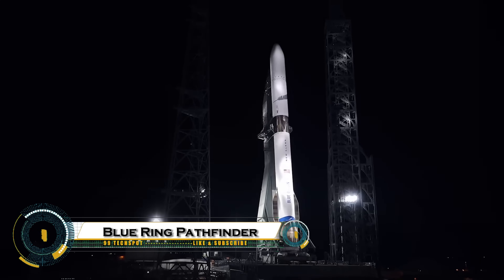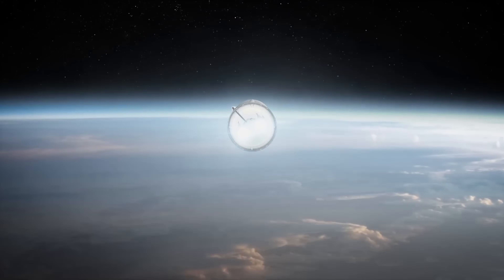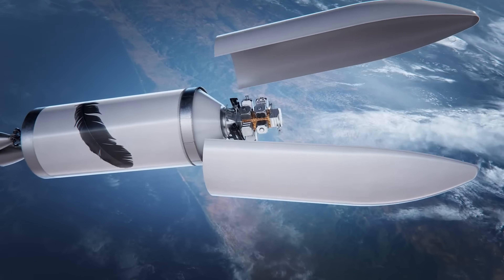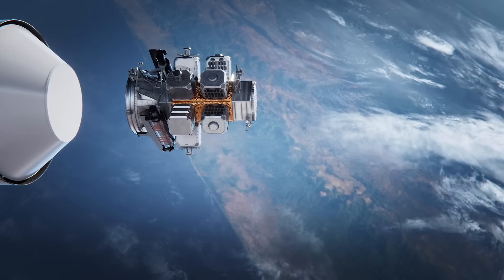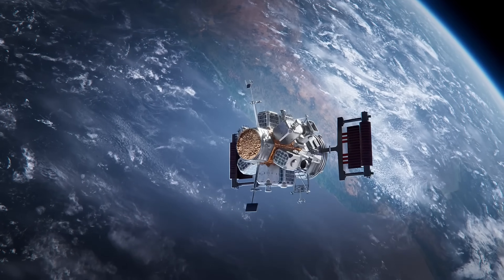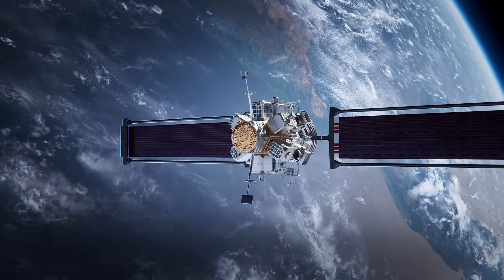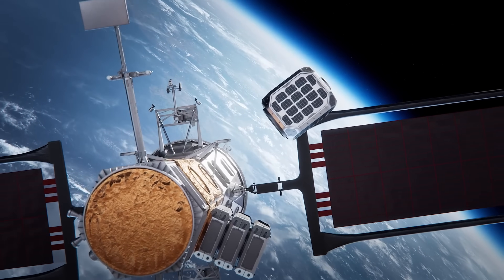Blue Origin is expanding its reach beyond rockets with the Blue Ring Pathfinder, a cutting-edge space platform designed to support a wide variety of missions in orbit. Think of it as a high-tech space tug, capable of transporting, deploying, and servicing satellites across different orbits, including low-Earth orbit, geostationary orbit, and even deep space.